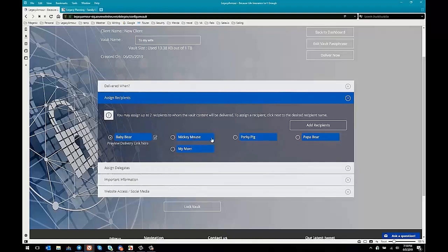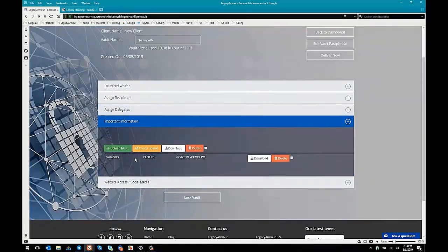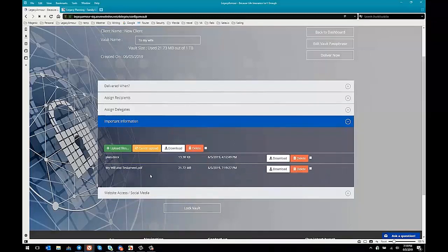Delegates are people that can help manage the vault with the user. In this case, Mr. Wiley Coyote is already a delegate because he created this account for a new client. Under important information, right now there's a document called Plan Doc in there. Let's upload another one — we'll choose mywillandtestament.pdf and upload it. You can see how big it is and it starts going through a progress — what it's doing in the background is encrypting all of these files before sending them to Legacy Armor. That's our secret sauce that no other service like this has.